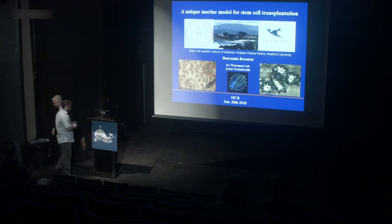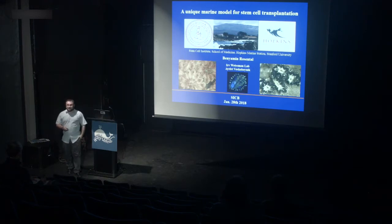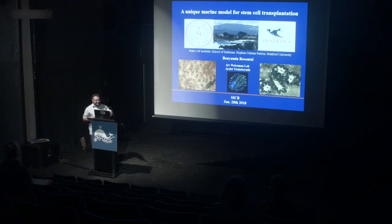Thank you very much for the introduction. First, I need to be honest with you — I'm not a marine biologist. I'm an immunologist, and I will try to explain how immunologists are studying marine organisms to answer basic immunological questions. I'm working between the Stem Cell Institute at Stanford University and also the Hopkins Marine Station, at the Irving Weissman Laboratory, and also with Ayelet Voskobojnik, who is running the marine biology laboratory at the Hopkins Marine Station.